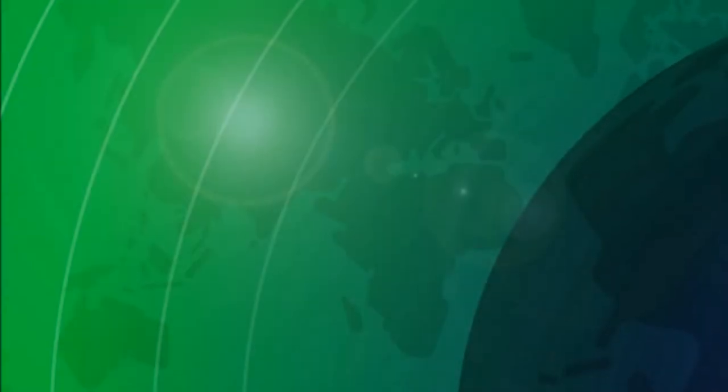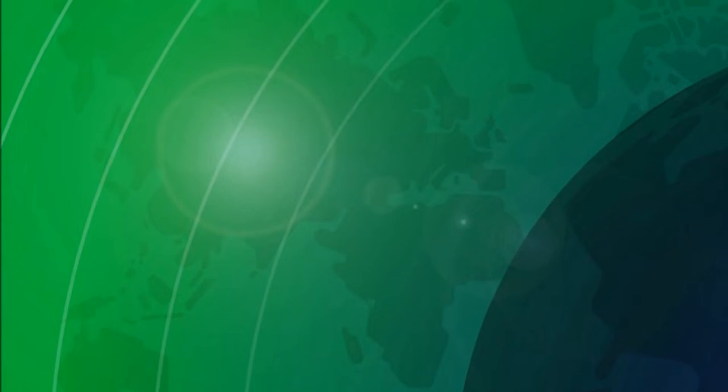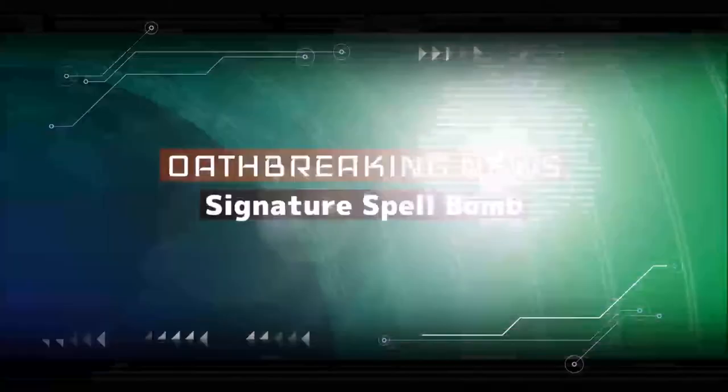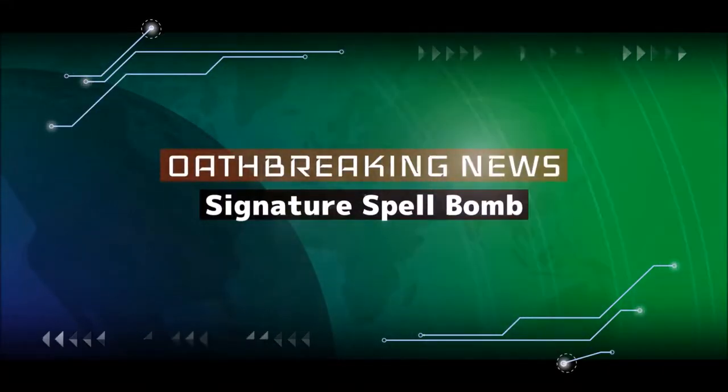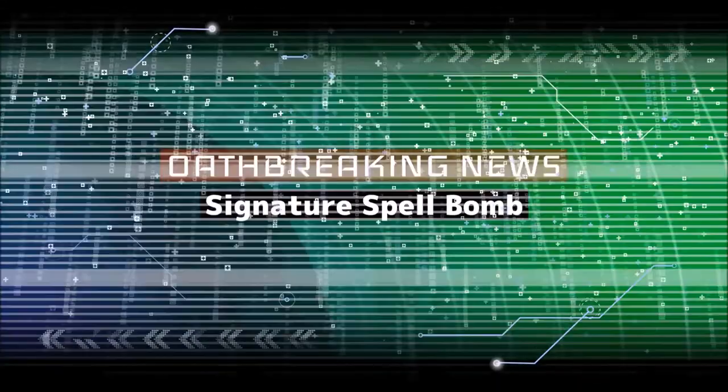In November we just had a brand new set spoiled and a brand new card banned on the Oathbreaker ban list, and I'm going to tell you all about it. Welcome to the Signature Spellbomb, where we keep you up to date on current Magic the Gathering and WotC news that affect the community with the Oathbreaking news.